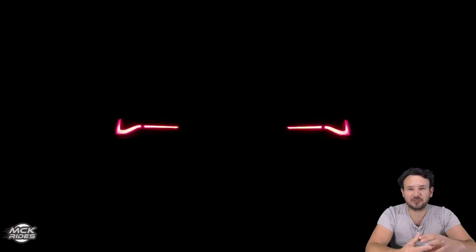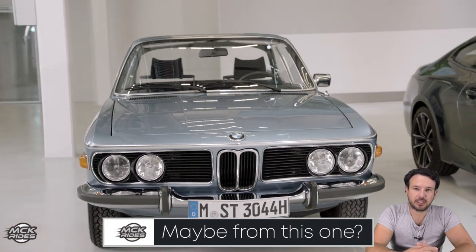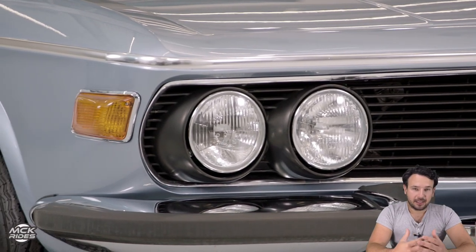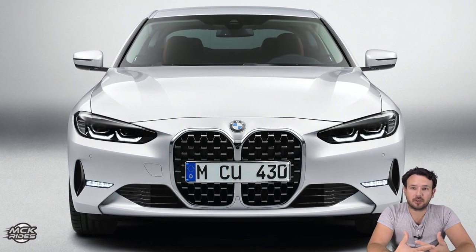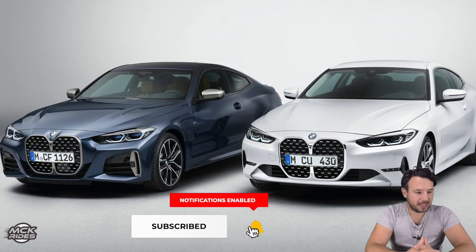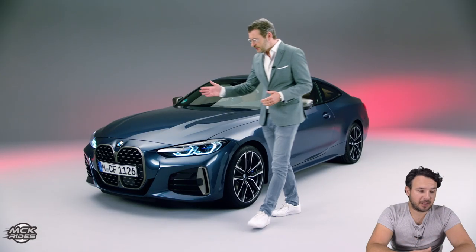In the 4 Series they went back to the tall grill. They already teased that in the i4, the electric four series grand coupe coming to market next year. I still don't understand why they did such a confusing design language. Even though they explained it, they still did it their own way. The design is revolutionary - maybe it will give BMW more attention, even negative publicity still works as marketing.